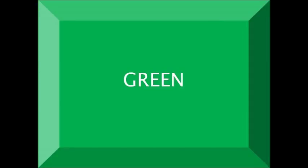Which color is this? Yes, this is the green color. G, R, E, E, N. Green.